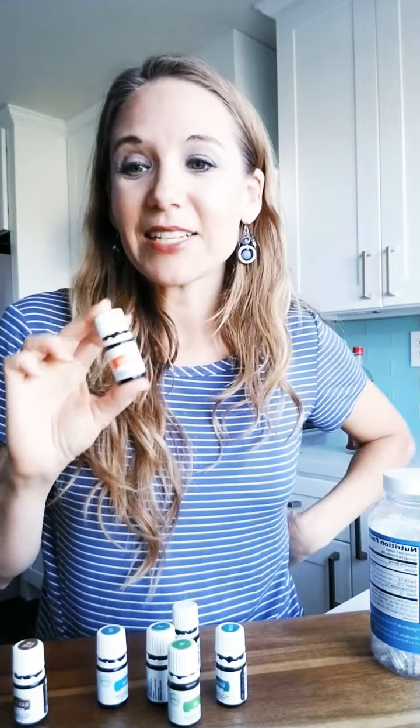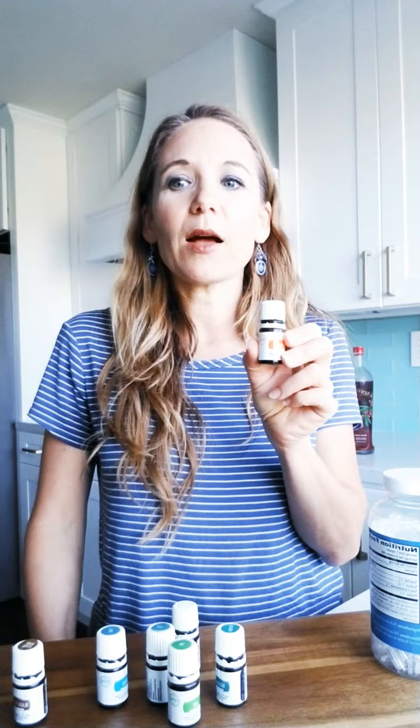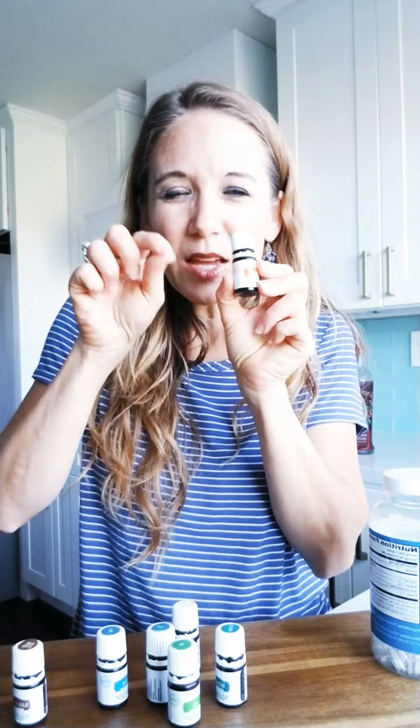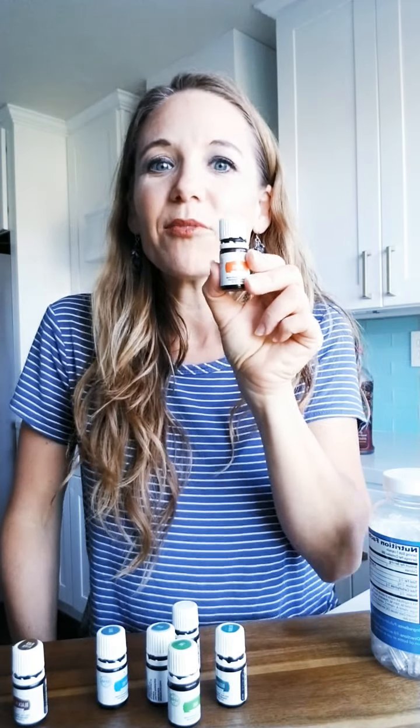Orange Vitality tastes great in water — if your kids or family members are not big plain water drinkers, add a couple of drops. You might also want to try an orange creamsicle iced latte: just add a couple cups of iced cold brew coffee, vanilla extract, milk of your choice, honey, and a toothpick dip of orange — it will taste delicious.